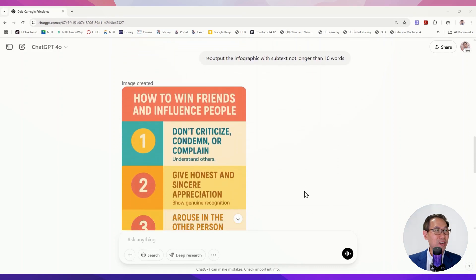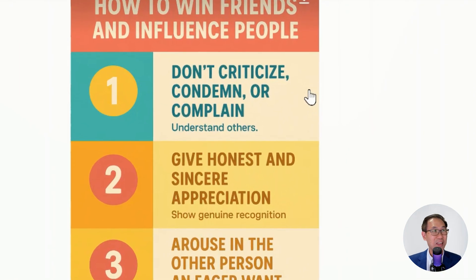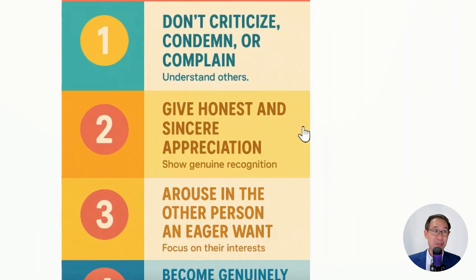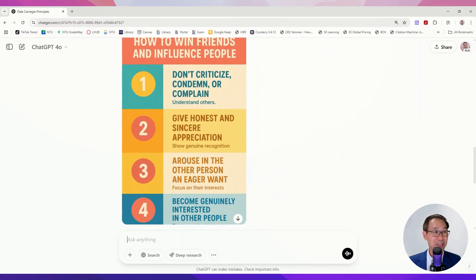My next prompt was: re-output the infographic with subtext no longer than 10 words. It did a nice job. Don't criticize, condemn, or complain. Give honest and sincere appreciation. Colorful infographics with just the right words.